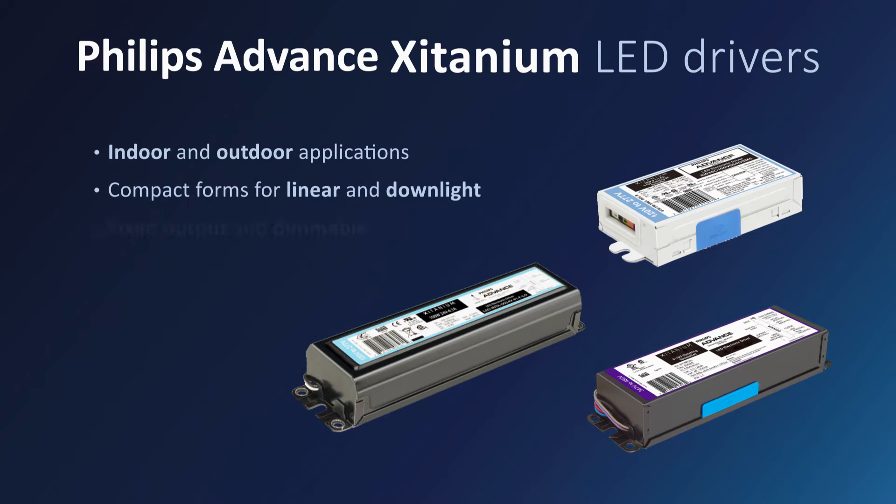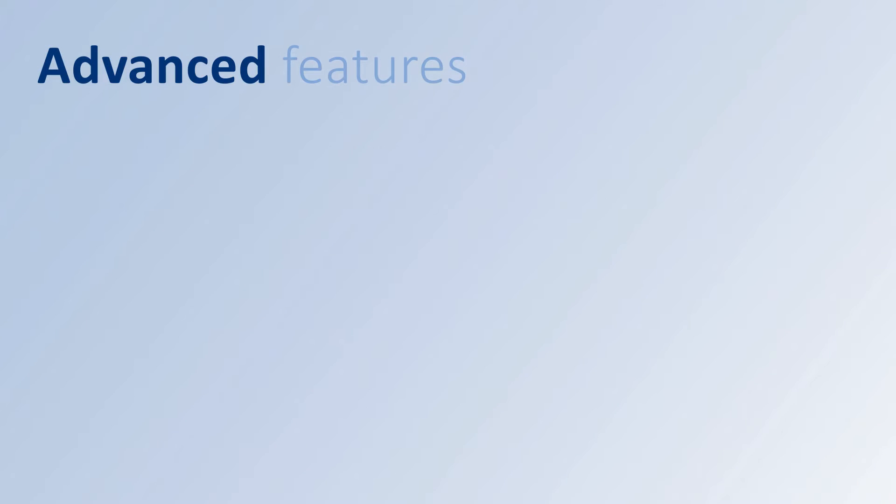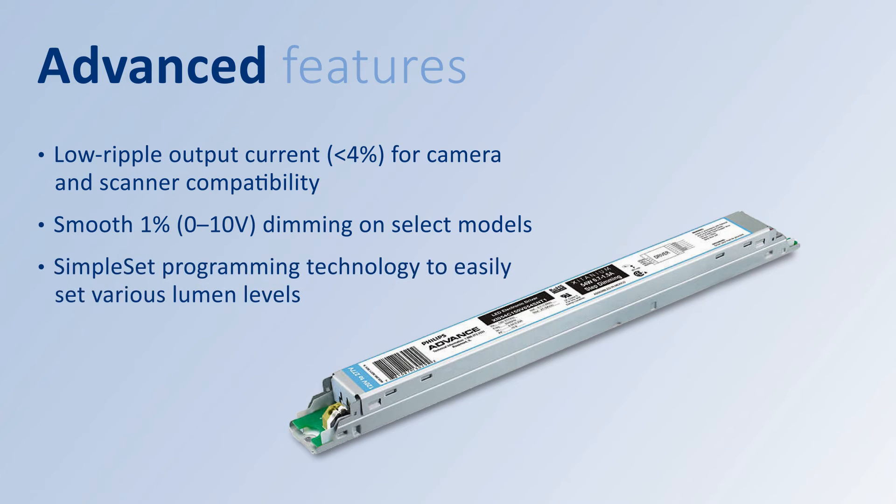From compact forms for linear and downlight fixtures to more robust designs for industrial and outdoor fixtures, all Philips Advanced Titanium LED Drivers set the standard for performance, versatility, and reliability. Philips Advanced Titanium LED Drivers deliver advanced features like low ripple output current for smooth light that won't interfere with cameras and scanners. And many of our wide range of Philips Advanced Titanium LED Drivers include industry-leading Simpleset Technology to easily set lumen levels.